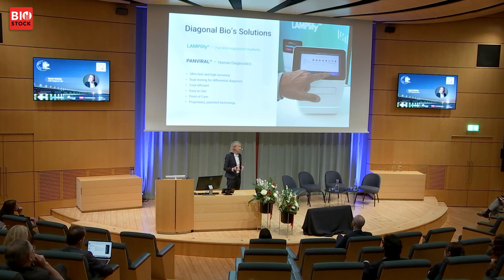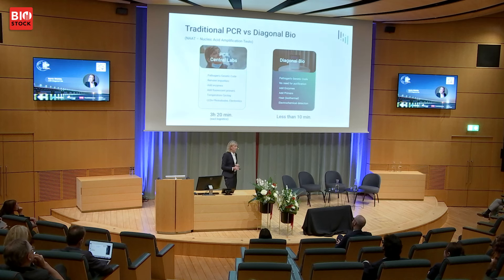We can directly after 10 minutes tell yes, you have it, or no, you haven't. We have eight channels in our instrument. We can have multiple genetic markers, or we can have multiple patients tested for one marker.